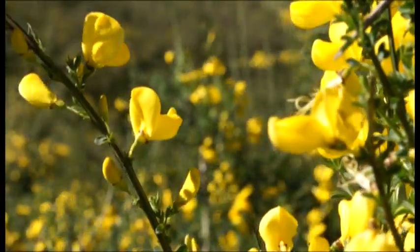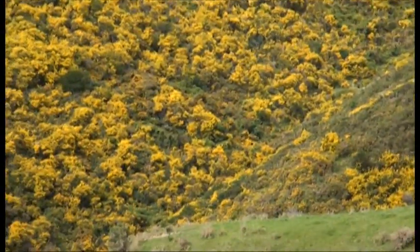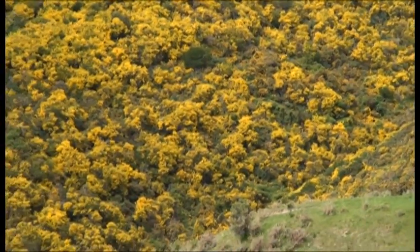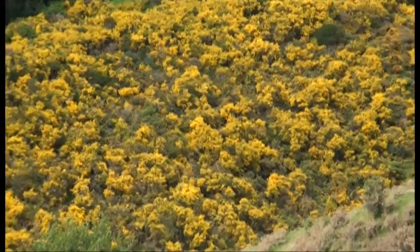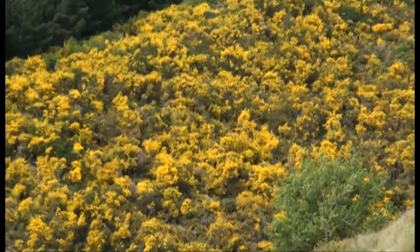Its striking appearance hides its true intent. Large swathes of New Zealand are now enveloped by Scotch broom. Introduced as an ornamental plant by our early settlers, broom has flourished. Now it's a pest plant.